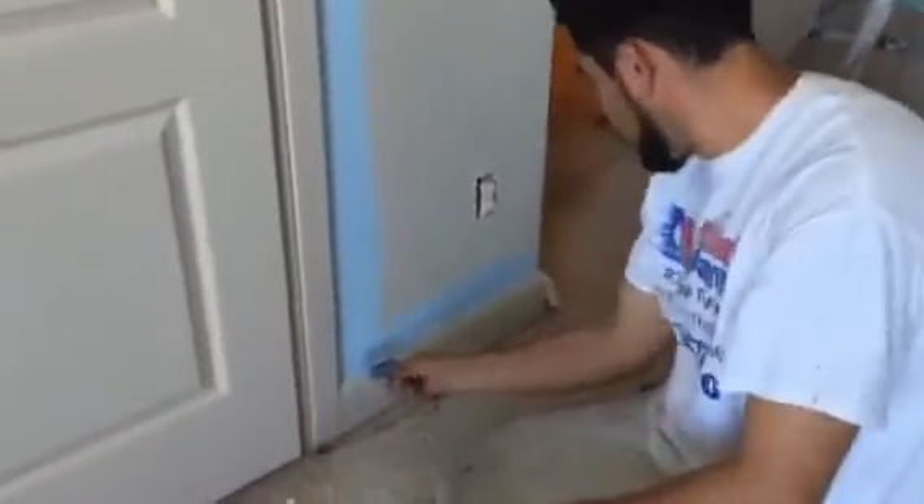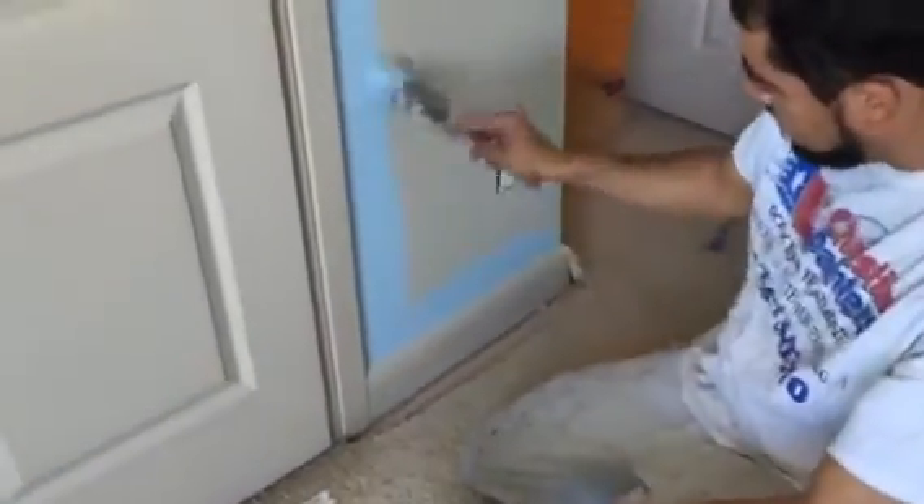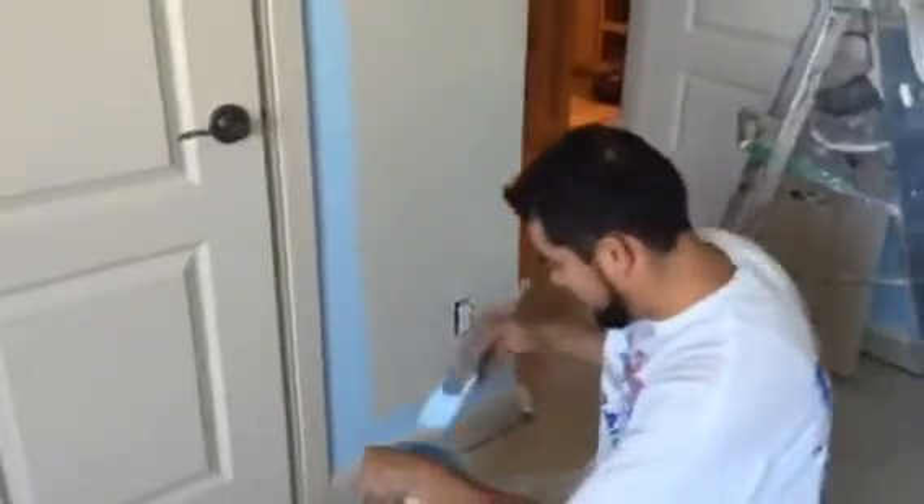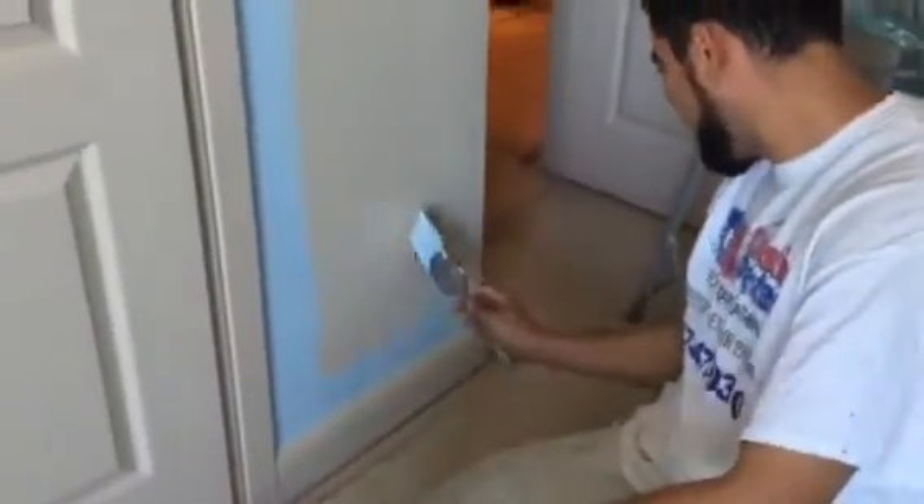Everybody say hello, Angel — falling from the sky right here for us at Christian Painters. Blue is the color of the day!